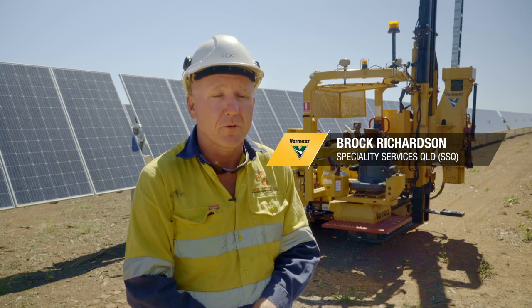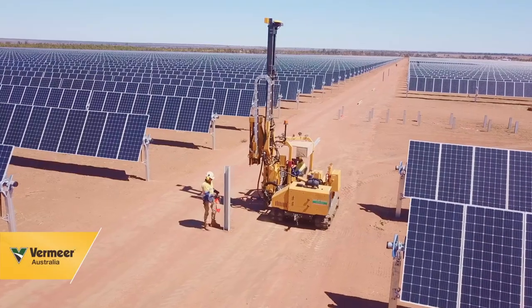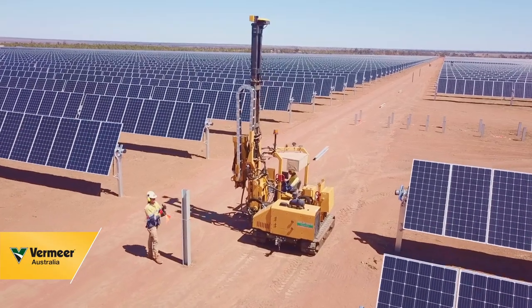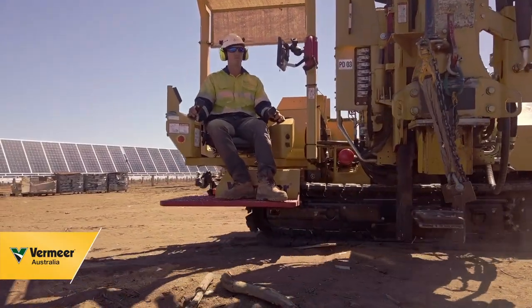We also have 24-hour drill rig support as well as, most recently, pile driving for solar farms. SSQ was established in 2007, about 11 years ago, and has been going strong ever since.